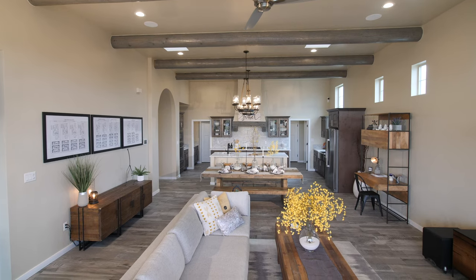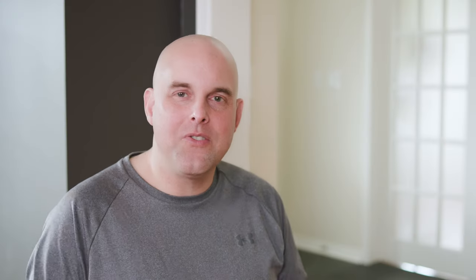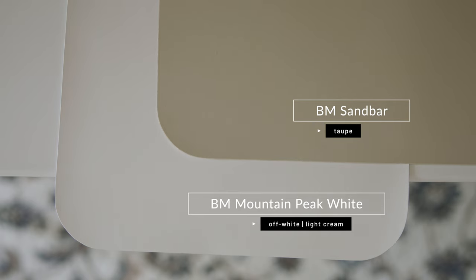Taupe paint colors pair really well with Mountain Peak White, but again, you've got to compare it with the taupe paint colors you have in your home — it may not always be a good pairing. For those looking for a trim paint color that's not too creamy but also not a warm off-white that's too stark, Mountain Peak White is an excellent choice. When you compare it with Sherwin-Williams Sandbar, which is considered a taupe, notice how Mountain Peak White is that creamy warm off-white but doesn't read too yellow — it's got just the right touch of warmth. But you've got to compare this with the fixed elements in your home.